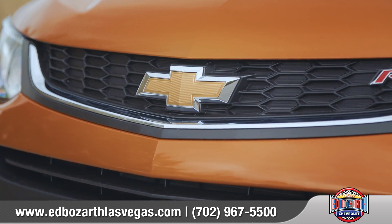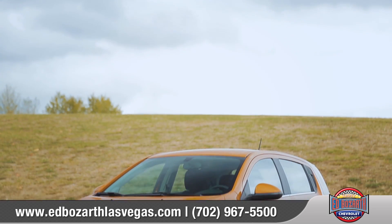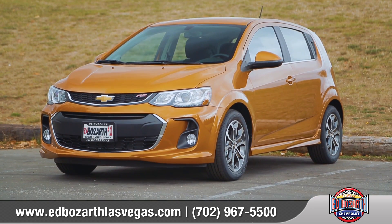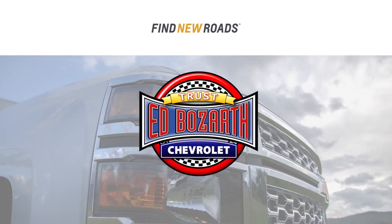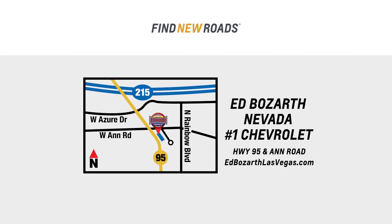It's time to conquer the world and have some fun with your new favorite small car. So come down and see us and check out the 2017 Chevrolet Sonic. Get into Ed Bozarth Nevada number one Chevrolet today — just minutes away at Highway 95 and Ann Road.